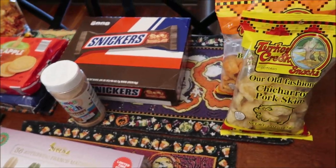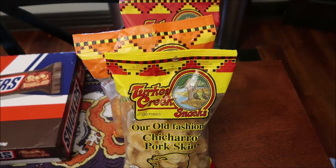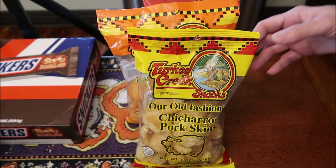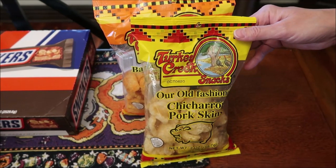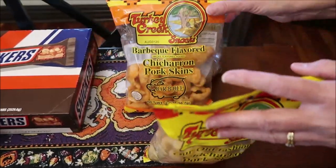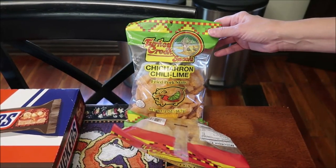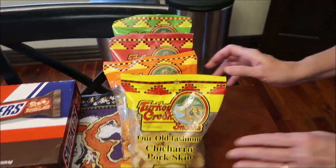Then we went to a place called Circle K — it's like a Speedway or 7-Eleven, a gas station with a convenience store inside. This is the Turkey Creek brand of snacks — these are Chicharones pork skins. There's the regular, barbecue, hot and spicy, and chili lime. I had never seen that brand before so I got those for us to review.